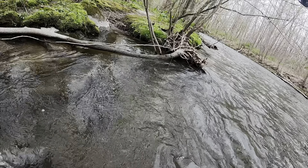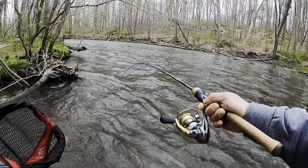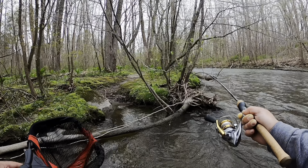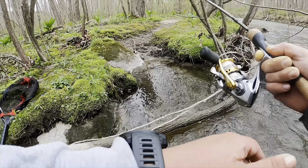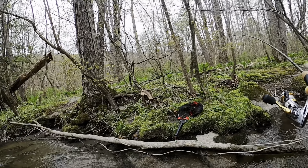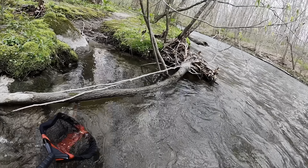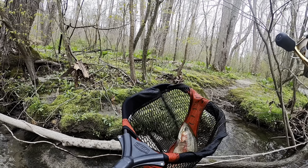I'm gonna land this fish now — he's fighting. There you go, right behind me. Now we got him. Let me get this fish right here. Beautiful fish.